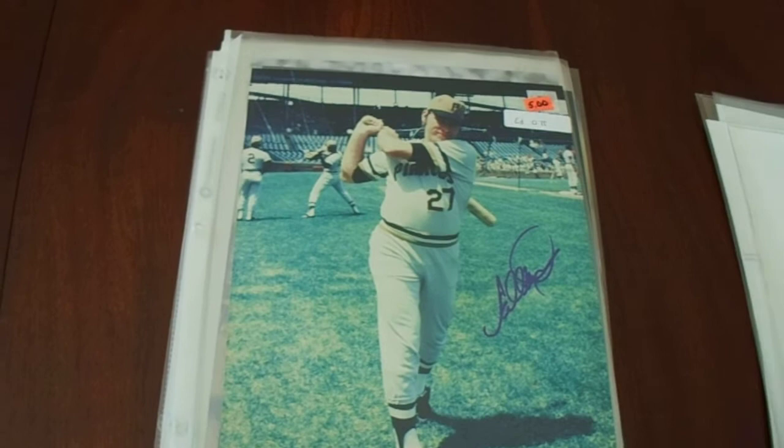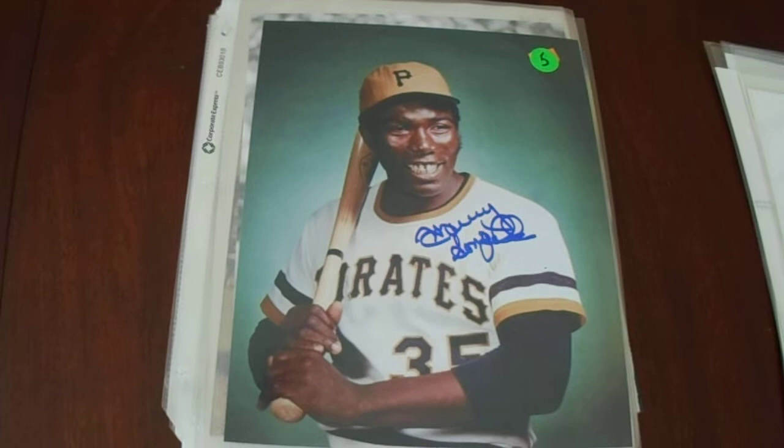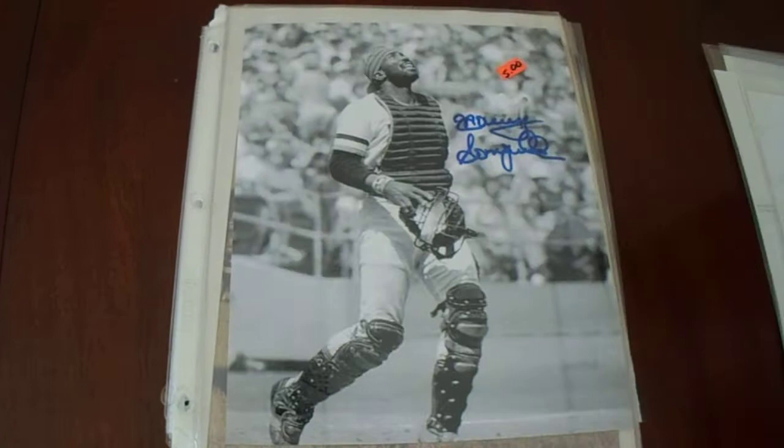We got Ed Ott, who was a member of the 1979 World Series team. We got two Manny Sanguillens — he was a member of both the 1971 and '79 World Series teams, also a three-time All-Star. I think they were consecutive, but don't hold me to that. That's what his nice signature looks like.